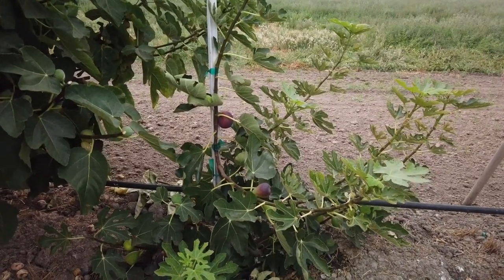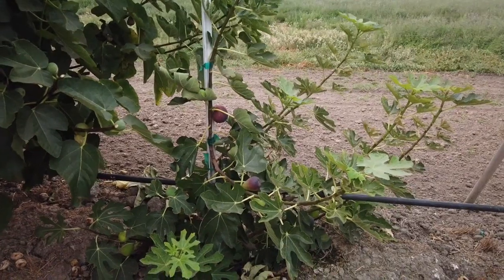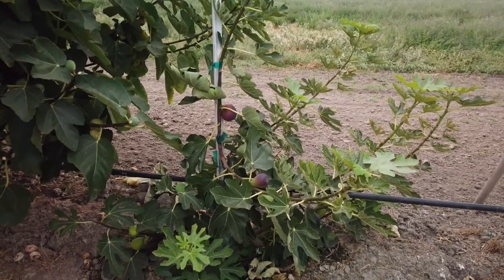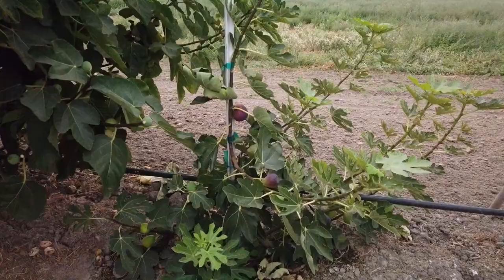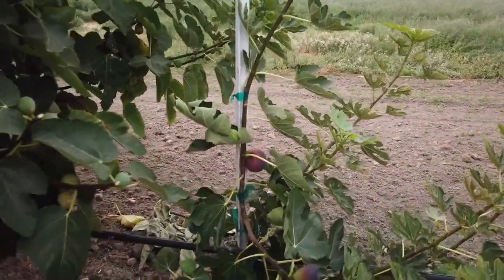Good evening, Fig Olive friends. Today is August 24th in the evening and this is Super Jumbo — a fig that came indirectly through a few different sources from Malaysia. I don't know the original source, but in Malaysia this fig was given the name of Super Jumbo, and the fruit are very large.